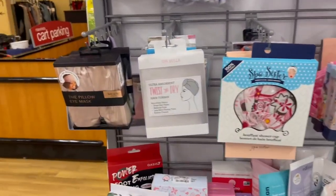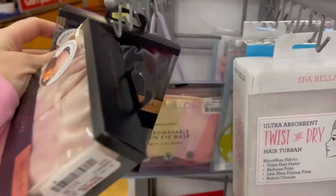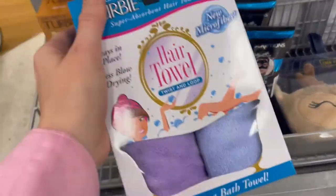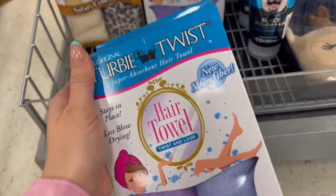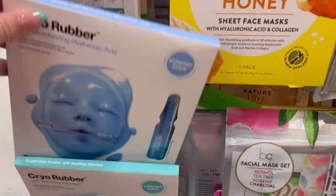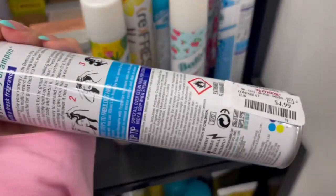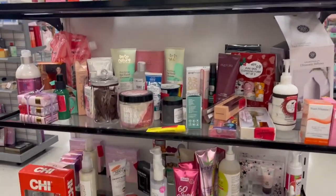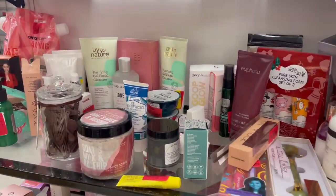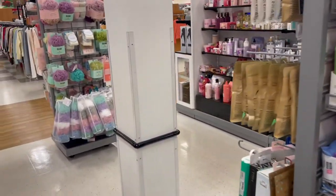Now we're getting to my favorite section — beauty products. I found a cute little pillow eye mask that looked very tempting, so I had to pick one up. They always have these little towel twisters — the best brand for microfiber towels. I always check out the masks and look for Dr. Jart every time. They also had dry shampoo at a good price, and definitely check out the clearance sections — you can find some gems. The sheer size and amount of products in the beauty aisles is just amazing.